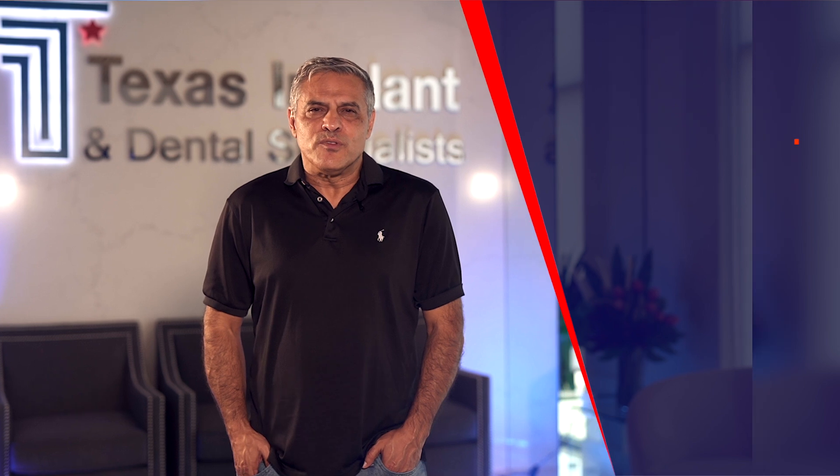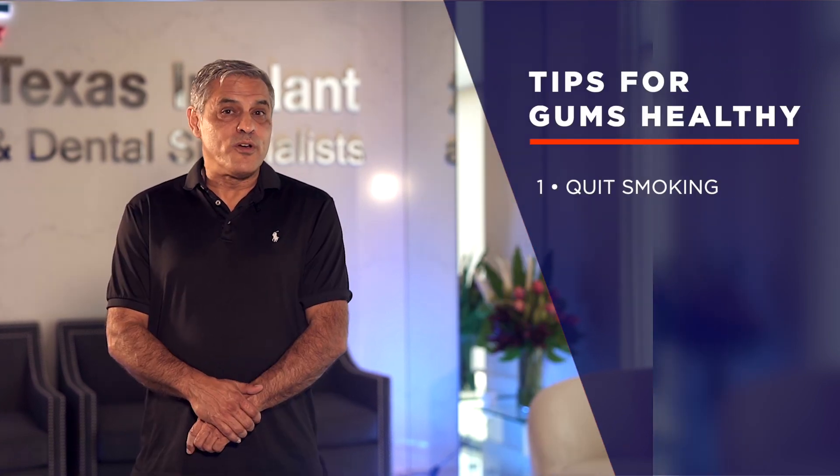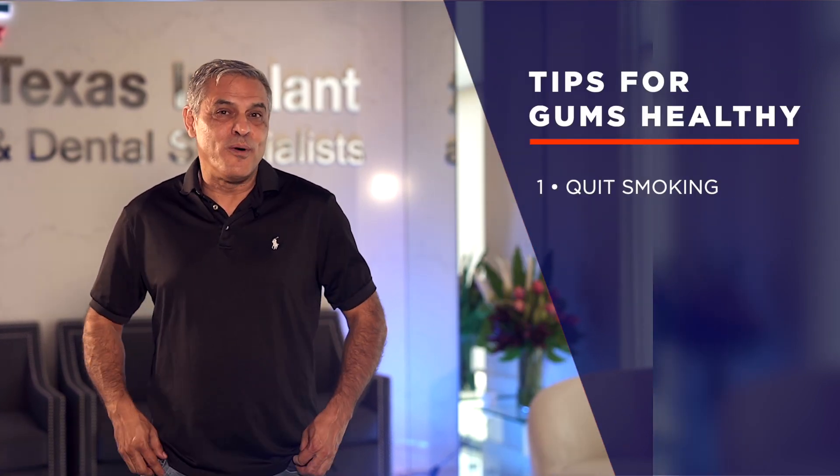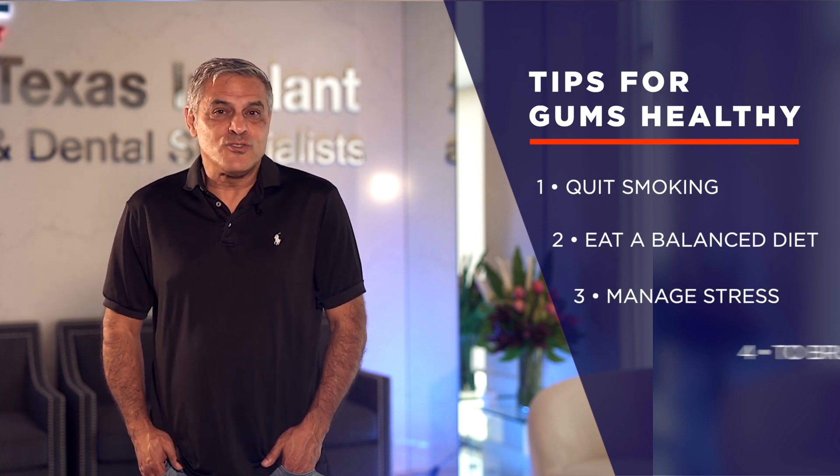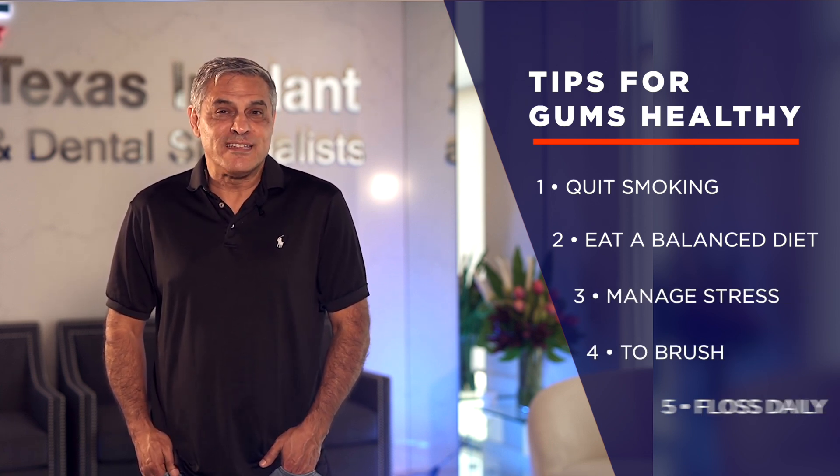Here are some simple tips to keep your gums healthy: quit smoking, as smoking is not good for your mouth. Eat a balanced diet, manage your stress, and make sure to brush and floss daily — it's very important. Staying on top of your oral hygiene can make a big difference in preventing gum disease.